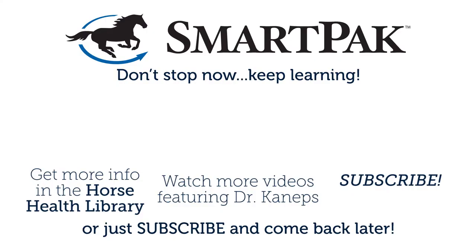For further details on the medical portion of the exam and on the lameness exam portion, you can take a look at the videos on the SmartPak Horse Health Library.